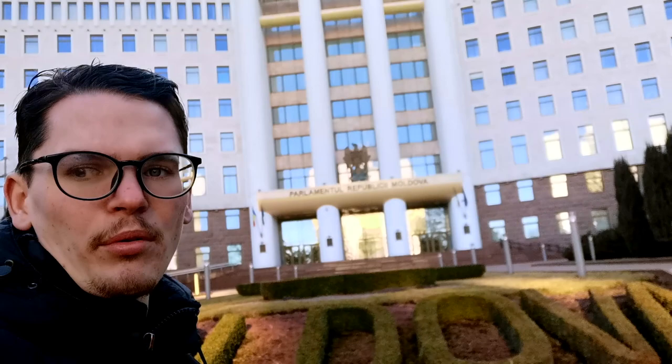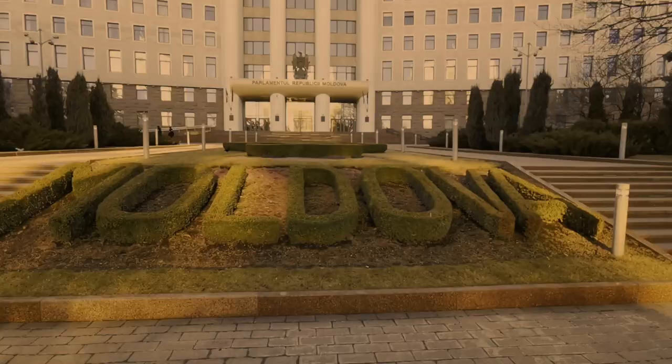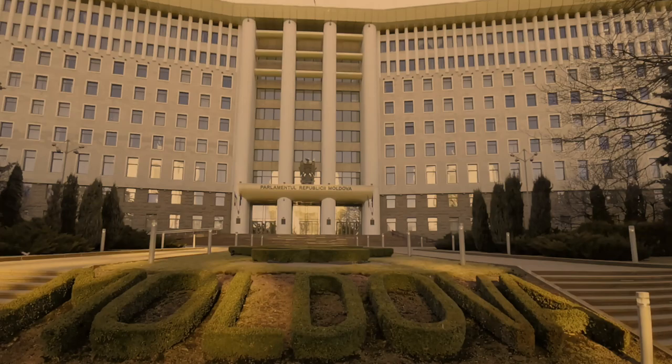Behind me, the parliament of Moldova — a very old school Soviet building, very big with wide wings. On the other side of the six-lane street, also very common here in Eastern Europe, you have the beautiful presidential palace or office, with one of the skyscrapers of the city here in Chisinau, Moldova. Definitely a very interesting atmosphere and buildings here in the center of Chisinau.